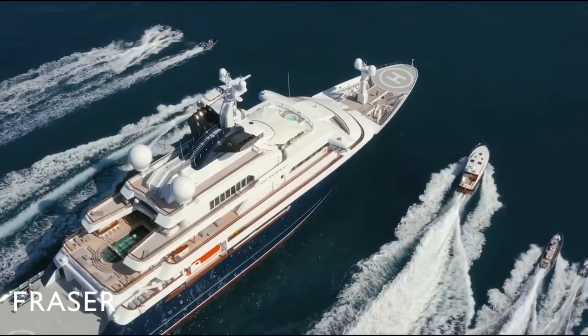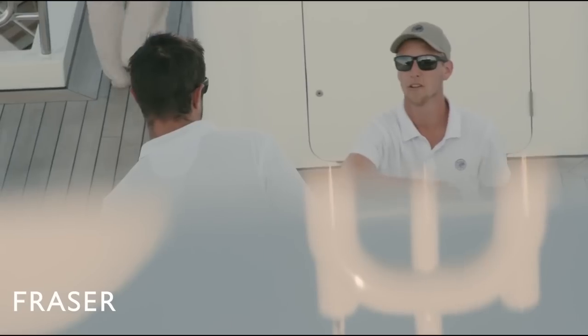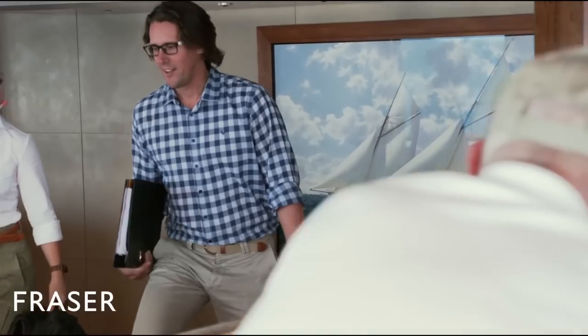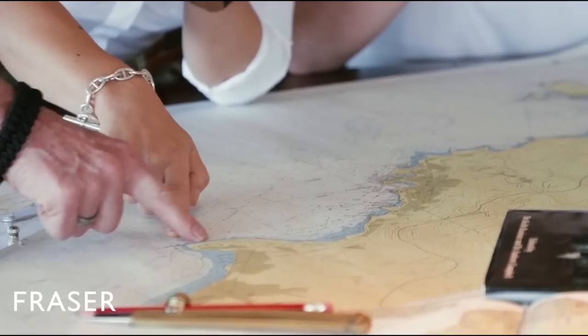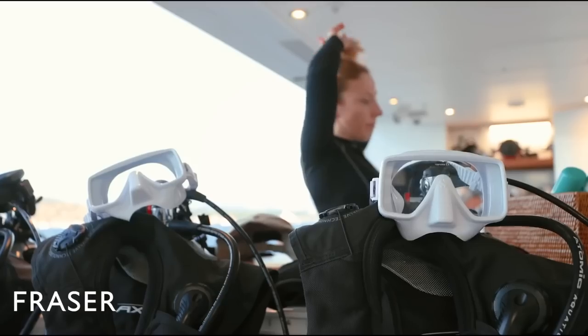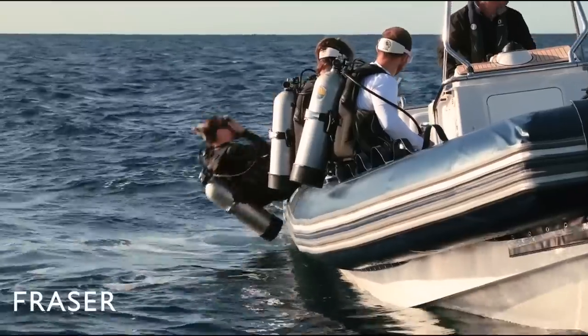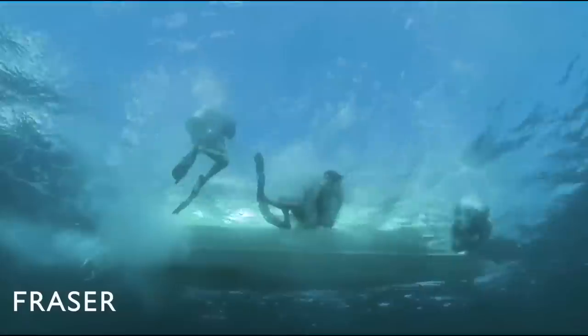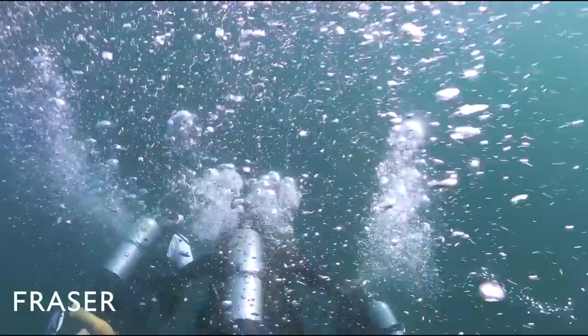Octopus can accommodate 26 guests and there is a lot of entertainment on board, including a large cinema, a recording studio, a private observation lounge, a beach club, diving deck, pool, gym, and a spa with hammam and sauna. Paul Allen used this yacht for all kinds of rescue, research, and archaeological expeditions.